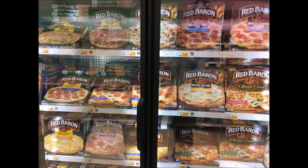The Red Baron Pizzas are two for $5. There was a $1 off of two coupon that came in the 10/22 Smart Source, so it'll make the final price two for $4, which is an excellent price for frozen pizzas.